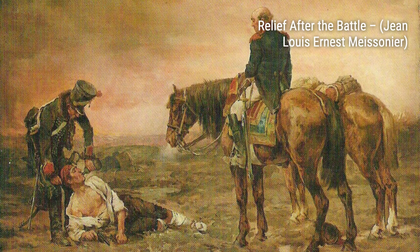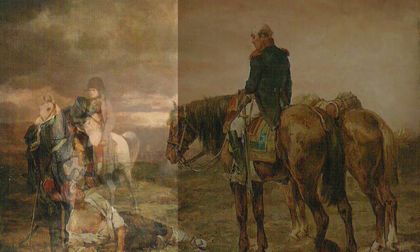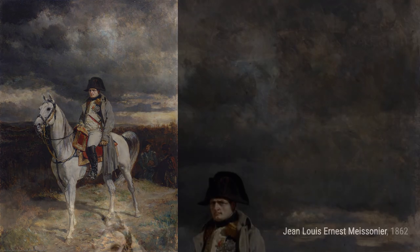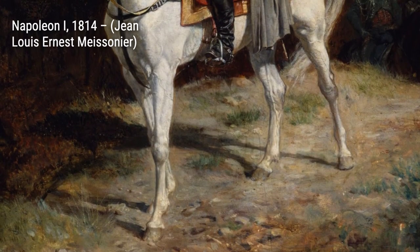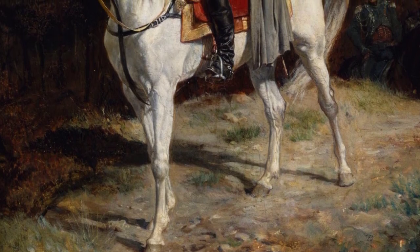Hey there, art lovers! Welcome back to VisArt, the channel where we dive deep into the world of artists and their incredible artworks. Today, we're going to explore the works of the talented Jean-Louis Ernest Meissonier. Meissonier was a French classicist painter and sculptor who gained fame for his stunning depictions of Napoleon, his armies, and military themes. His attention to detail and meticulous craftsmanship made him a true master of his craft.